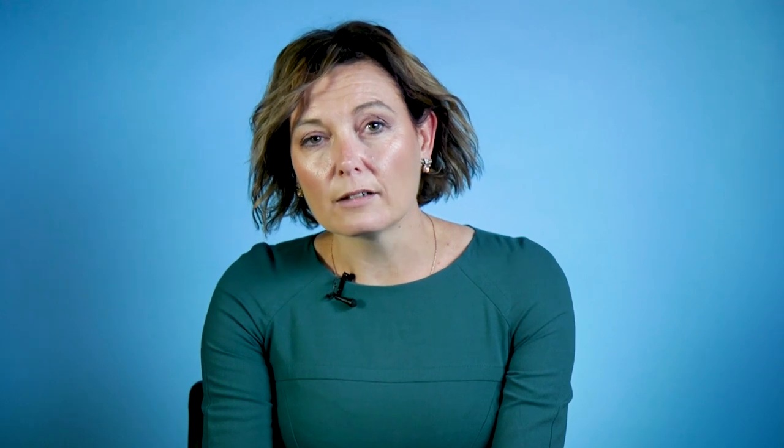There is no one test that confirms or excludes the diagnosis of CIDP, but when someone has the correct combination of findings a confident diagnosis can be made by an appropriately specialised doctor. CIDP is an important condition to consider as, unlike many other causes of neuropathy, it is potentially treatable.